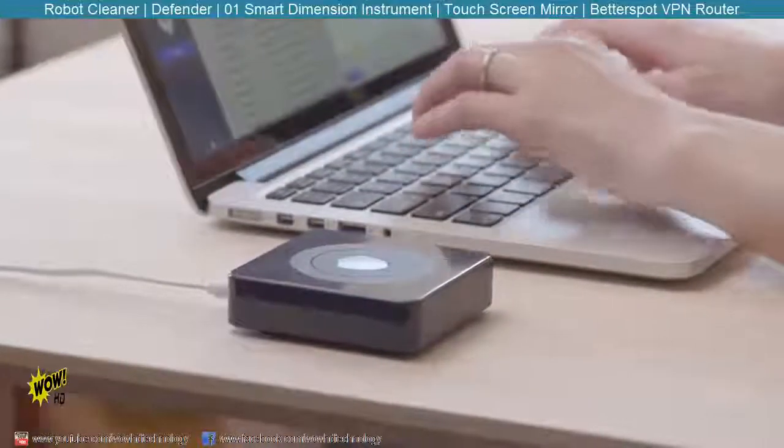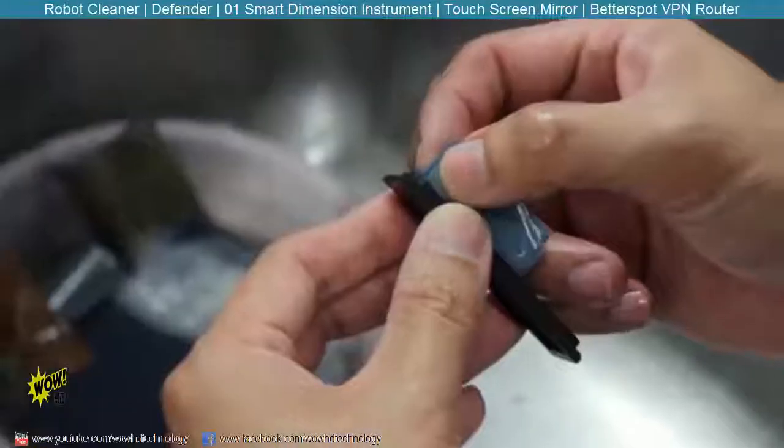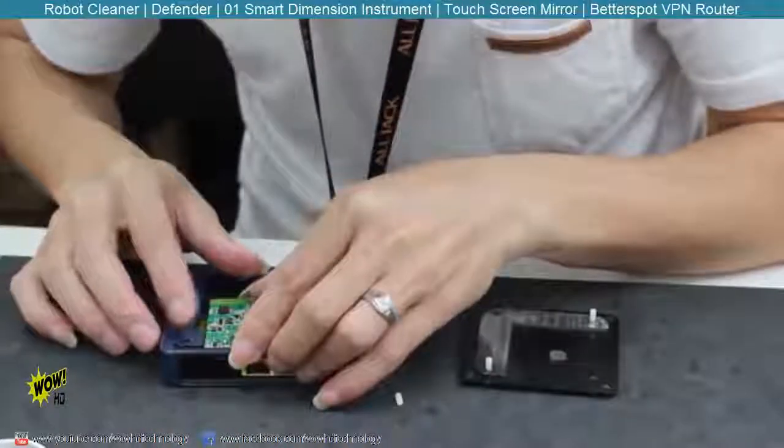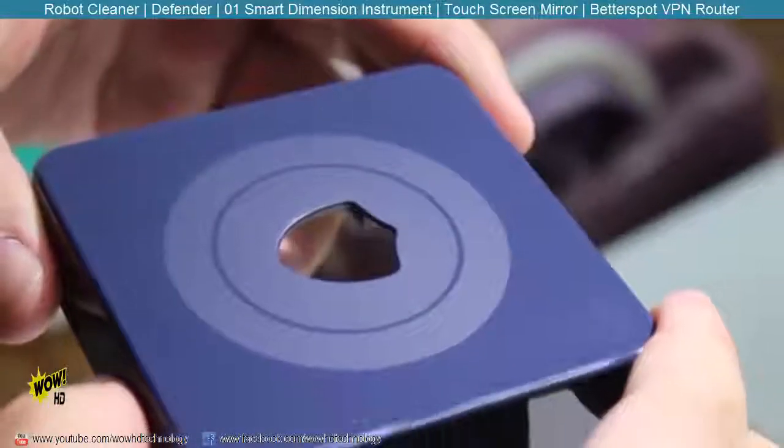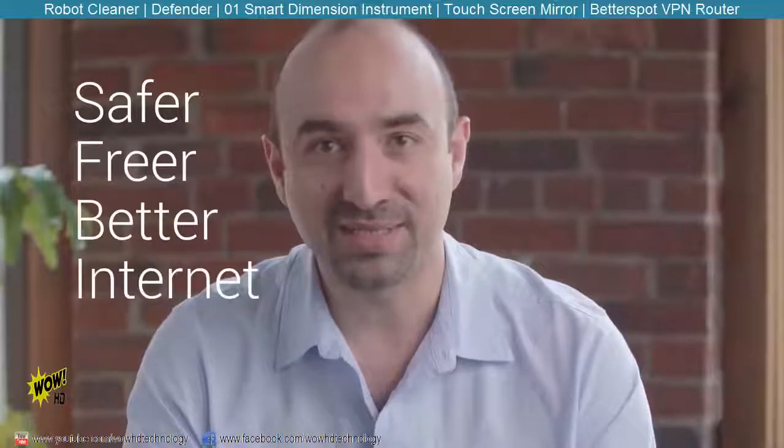For the past five years, our company has provided its VPN services to millions of people to ensure safe and secure internet browsing. BetterSpot uses our company's premium servers and trusted VPN service to give customers maximum protection and security. Our team has been working on BetterSpot for a year and is ready to share it with you, but we need your help. With your support, we'll be able to fine-tune our designs and start mass production. Join our campaign and be part of a safer, freer, and better internet experience.